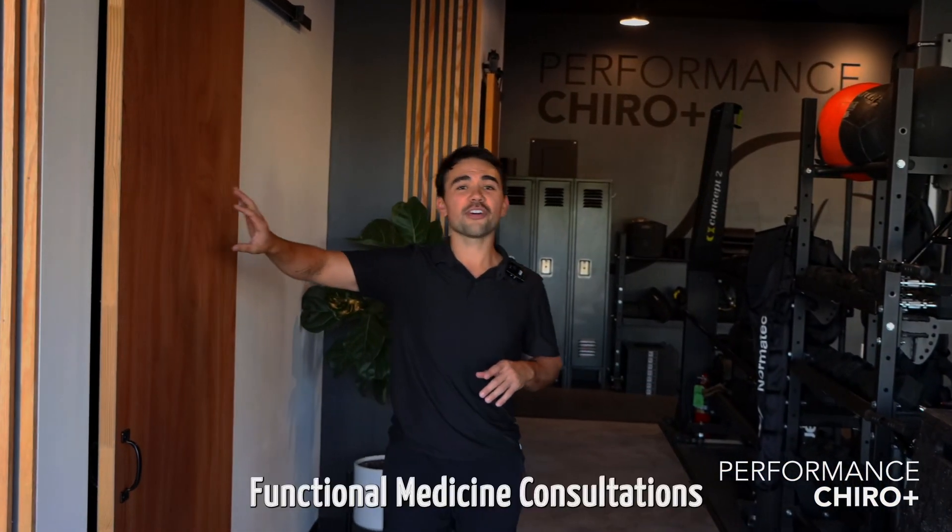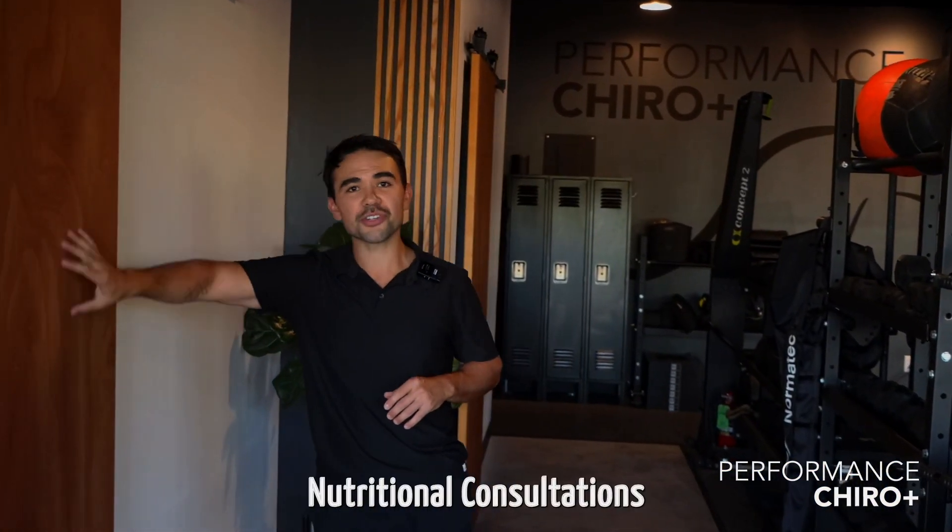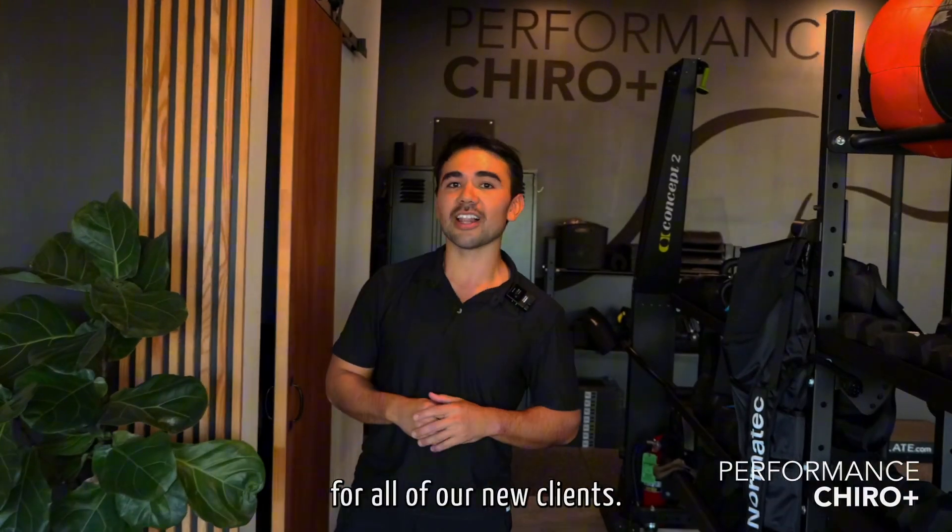This is our functional medicine room where we're doing functional medicine consultations, nutritional consultations, and personal training consultations for all of our new clients.